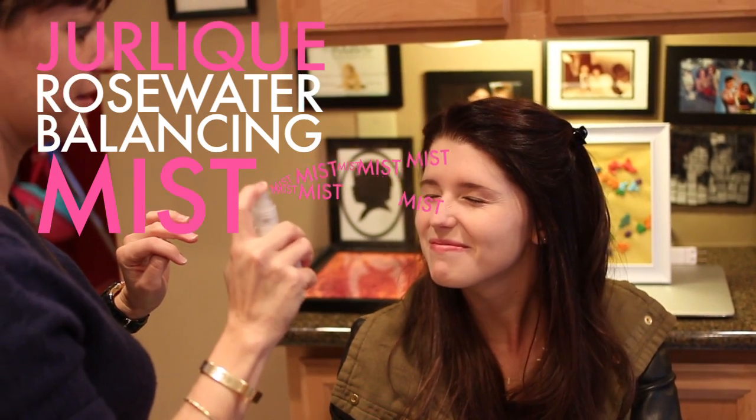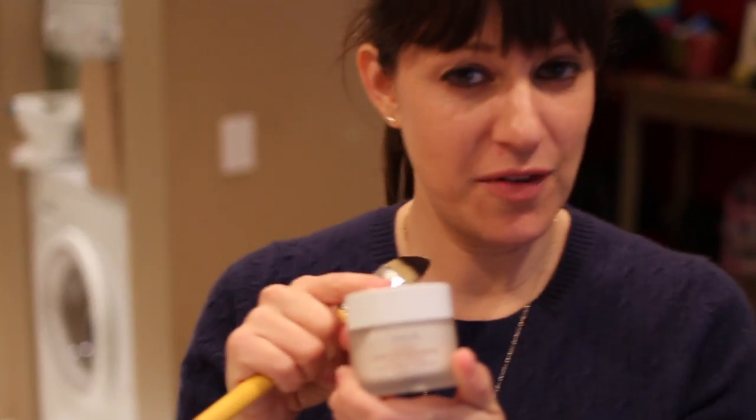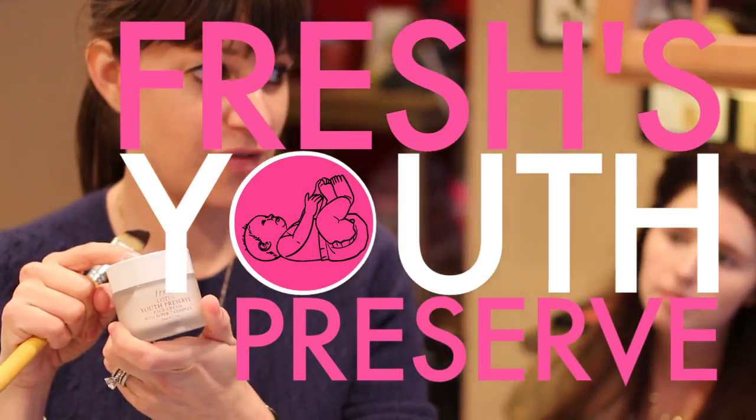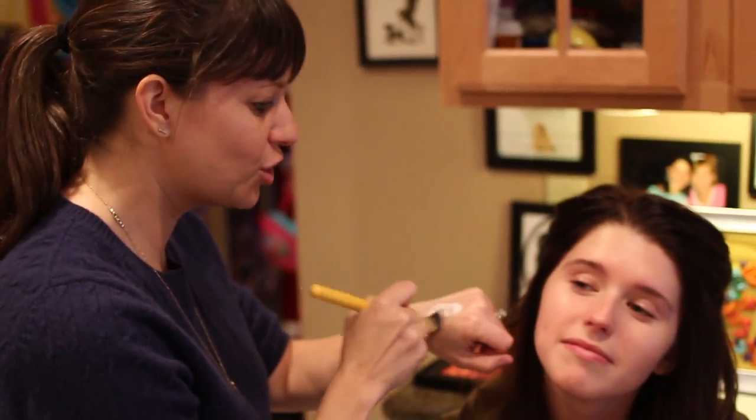We're gonna start just with a little bit of Jolique rosewater spray — it just moistens the skin. We're gonna take a little bit of Clark's Botanicals; it's very moisturizing and it's got a lot of anti-inflammatory properties, and we're just gonna put it with our ring finger right under the eyes. This is one of my favorite new products — it's Fresh's Youth Preserve. When you're young and you have fabulous skin, you want that to carry on into your beautiful life. We want to preserve this skin.